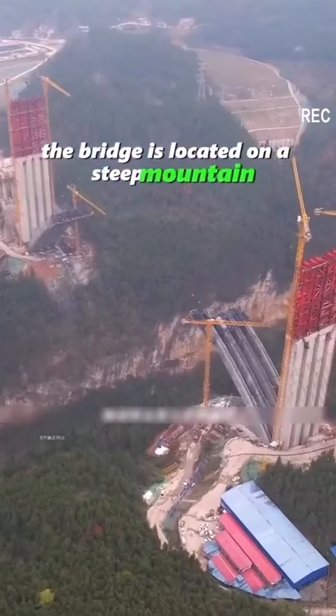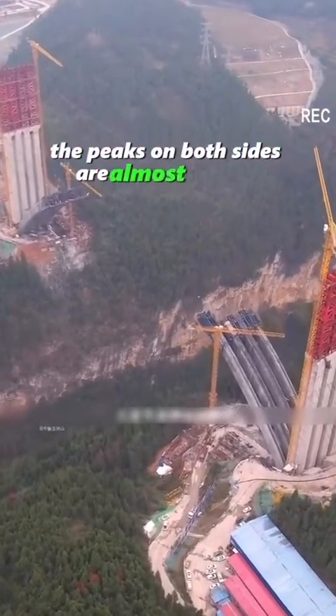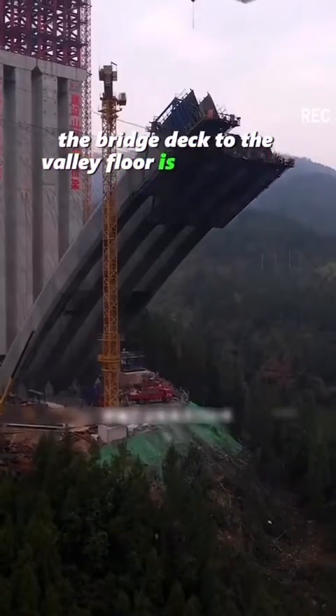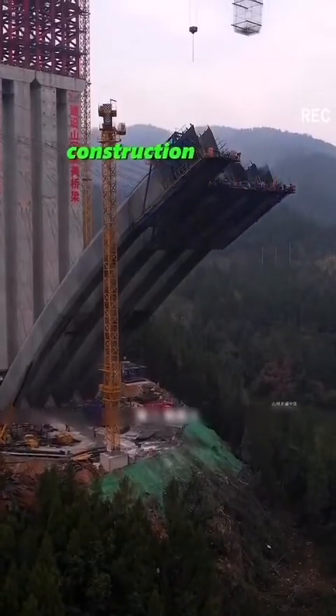The bridge is located on a steep mountain. The peaks on both sides are almost vertical. The height difference from the bridge deck to the valley floor is 820 feet. Construction is very difficult.